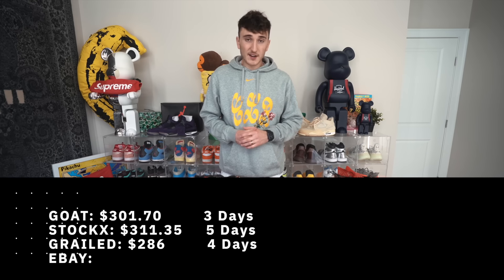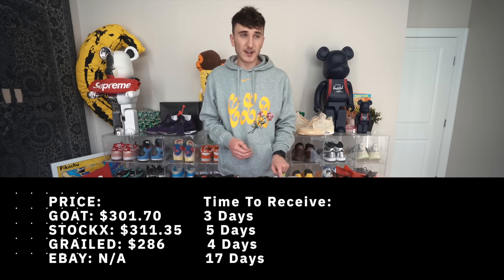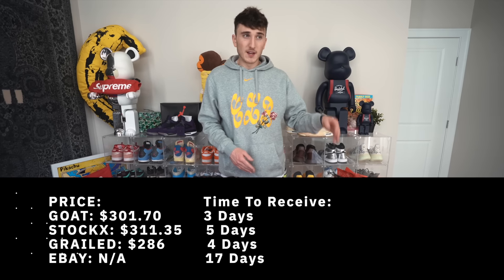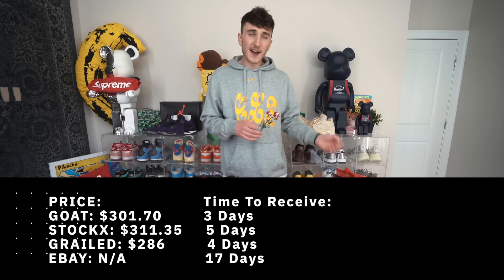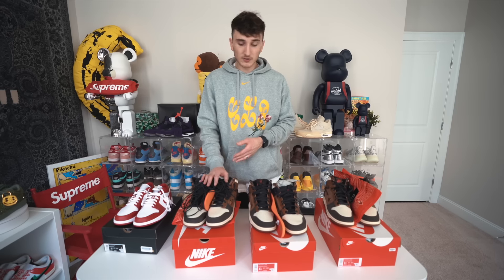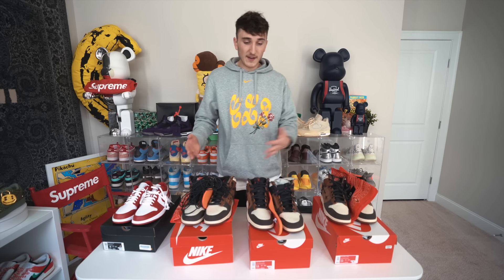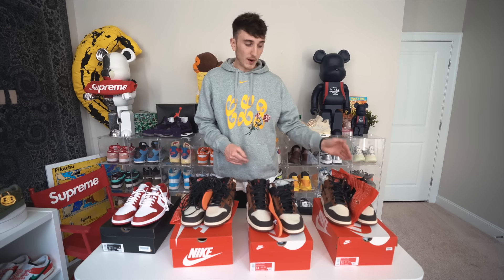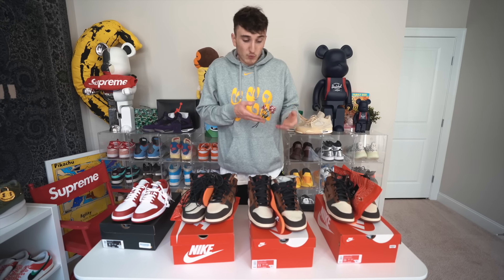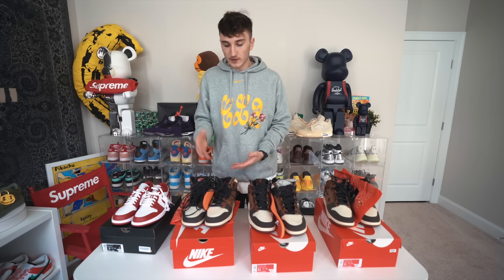There is a little bit of difference in results. The pair that got here fastest was from Grailed — three days and cheapest at $286. Next quickest was Goat — four days at $309. Then the next day, StockX at $311. eBay is hard to compare since it's a different shoe, but looking at speed and price, Goat is probably the best place to go. If you're willing to risk it for a sneaker, go Grailed. If you just want to go with what you trust, go StockX.